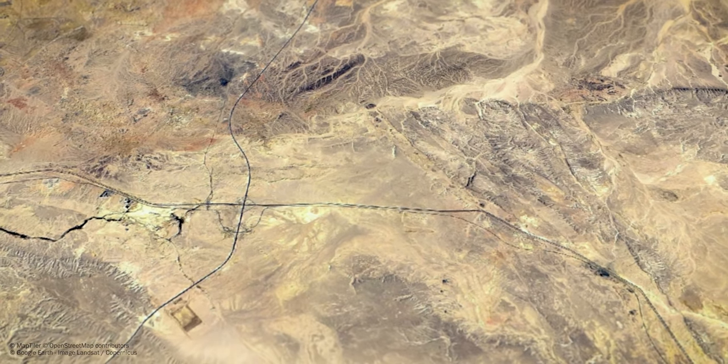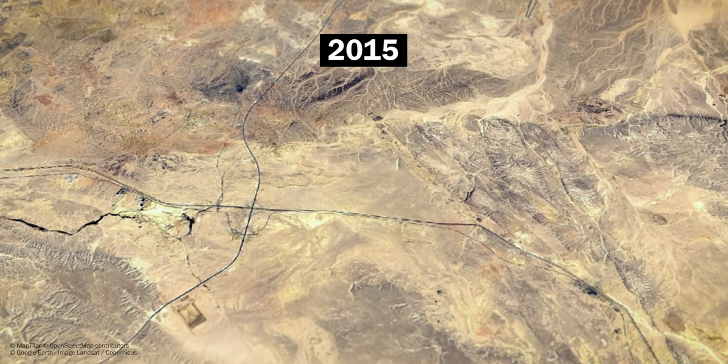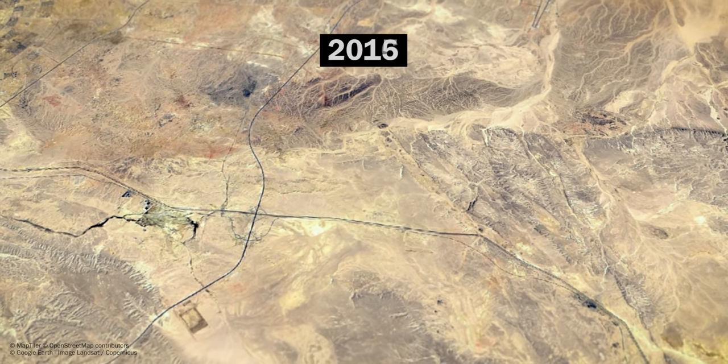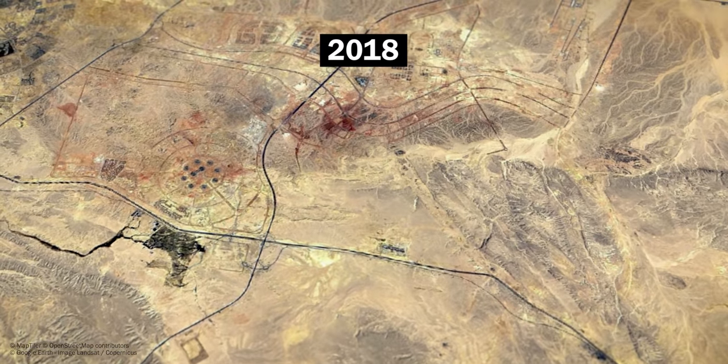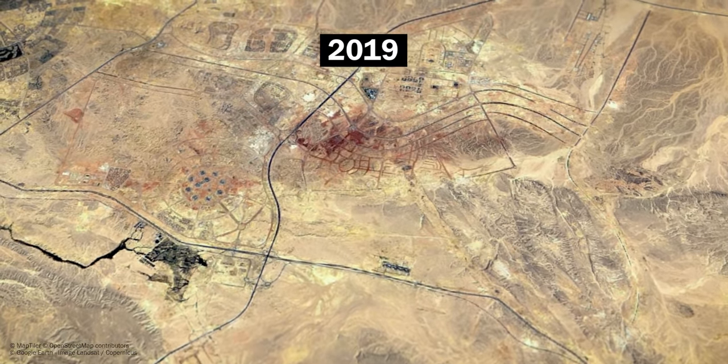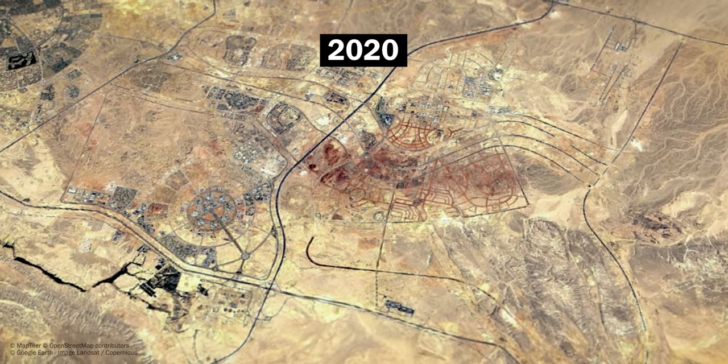But these satellite images you are looking at are from 2015. Ever since, a lot has changed, as the Egyptian government is completely transforming this region. What you see here is the construction of a new capital city, right in the middle of the desert.